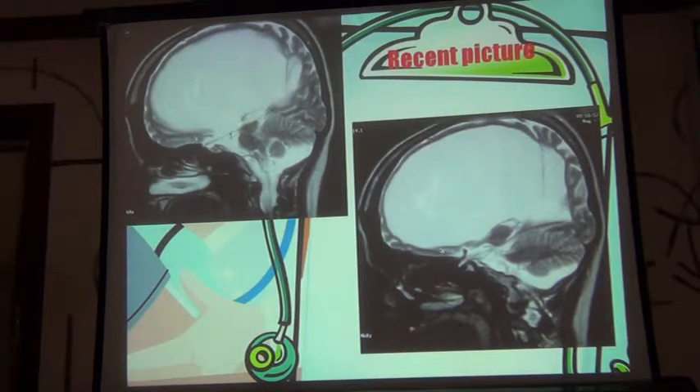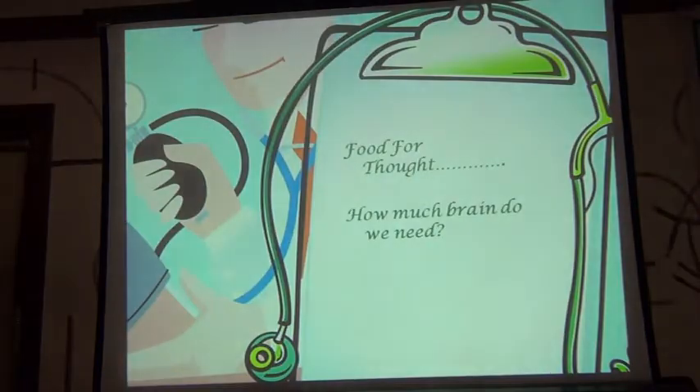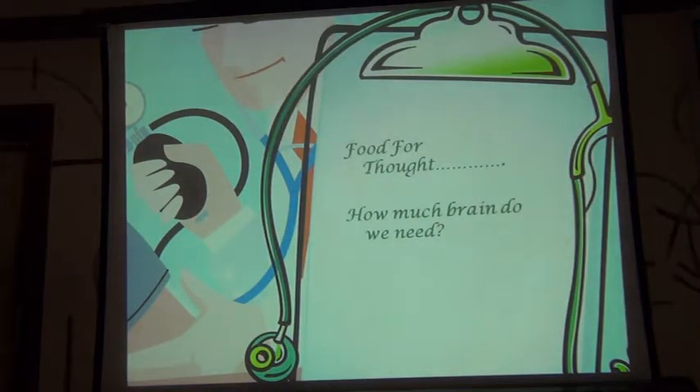This lady tells me: 'Doctor, every day is my last day. I know if I have a trivial injury I will die. I know no doctor wants to touch me.' If you see the cerebral cortex, only posteriorly do you see the finger-like projections. Anteriorly there is no finger-like projection — the entire thing is thinned out; there is not even 5 millimetres of cortex. So the food for thought is: how much brain do we really need?